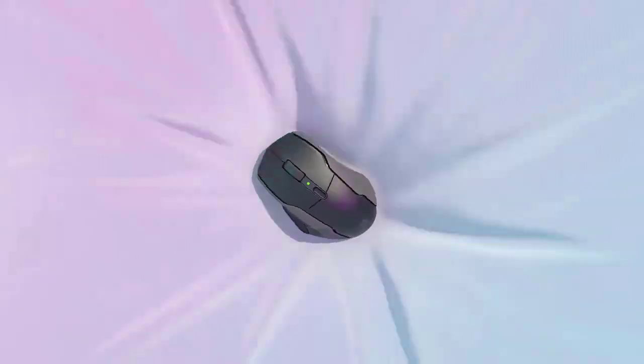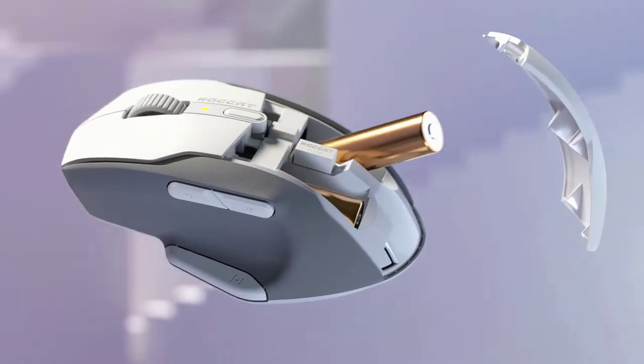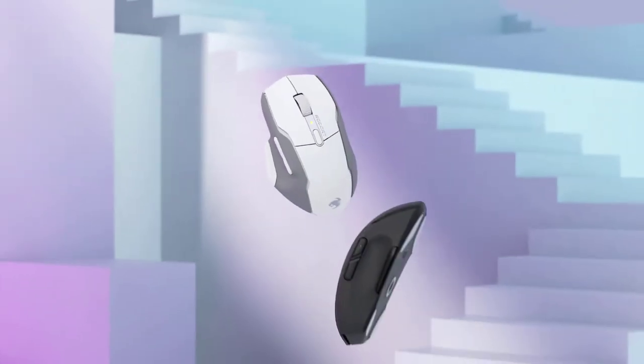One of the selections for the best inexpensive gaming mouse is what you should use if you're trying to save money. PC gaming is typically a costly hobby, but it doesn't have to be if you choose the correct components, which includes spending smartly on peripherals.